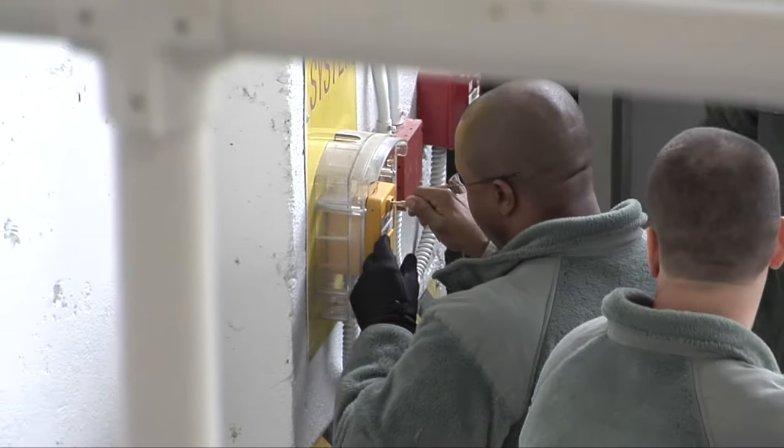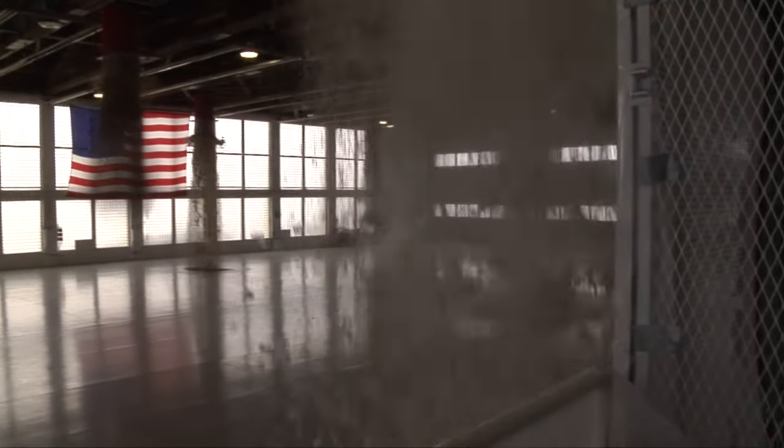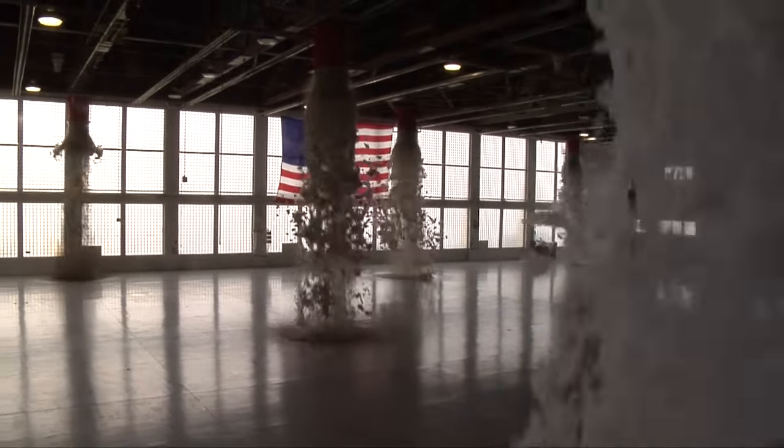A turn of a key and flip of a switch starts the system running. Within minutes, 200 gallons of water and aqueous film forming foam flood the empty hangar.